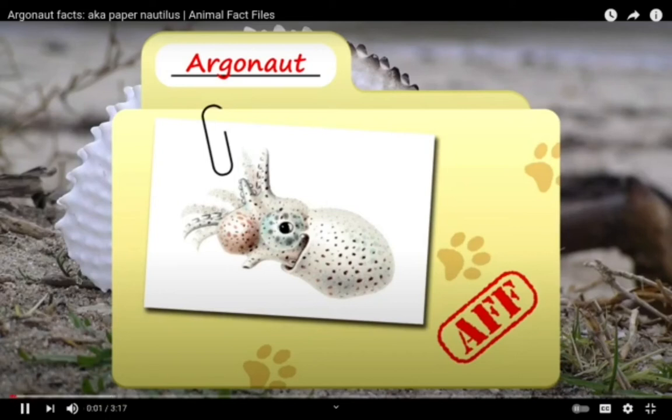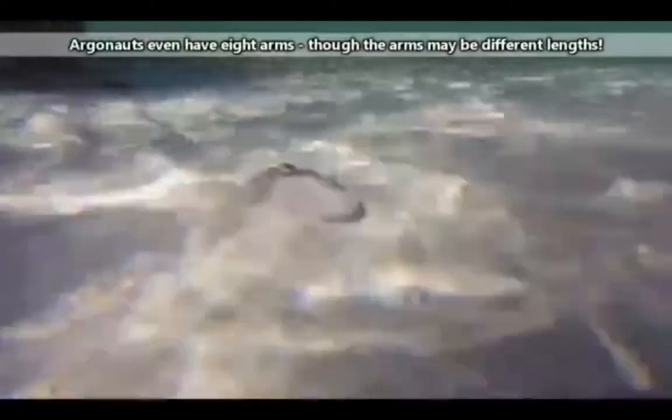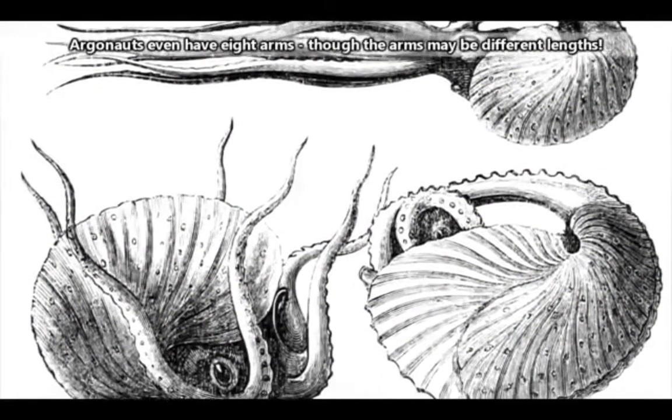Today on Animal Fact Files we're talking about Argonauts. These animals have another common name, but it causes some confusion. Argonauts are also known as paper nautiluses, but they aren't related to nautiluses we've discussed in a previous episode. They're actually octopuses, and they don't all have a shell. To avoid any confusion, we're sticking with the name Argonaut throughout this episode.